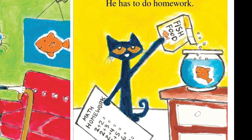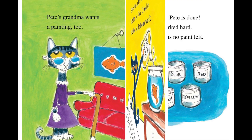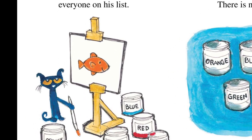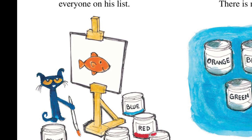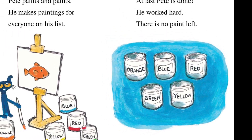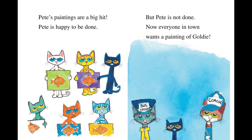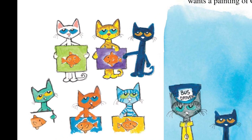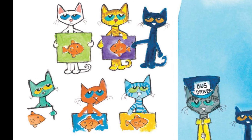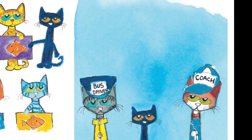He has to feed Goldie. He has to do homework. Pete paints and paints. He makes paintings for everyone on his list. At last, Pete is done. He worked hard. There is no paint left. Pete's paintings are a big hit. Pete is happy to be done. But Pete is not done — not everyone in town wants a painting of Goldie.